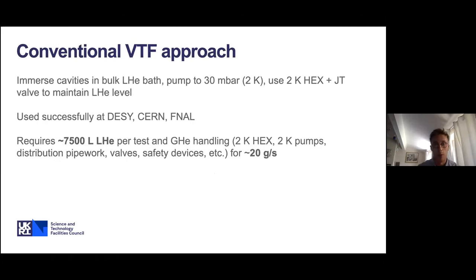The conventional VTF approach, used successfully at labs like DESY, CERN, and Fermilab, is to immerse cavities in a bulk liquid helium bath. You pump the helium bath down to 30 millibar to reach 2K, then use a 2K heat exchanger with a Joule-Thompson valve to maintain a constant liquid helium level, allowing indefinite testing. This requires around 7,500 litres of liquid helium per test. The gas handling system — including the 2K heat exchanger, pumping system, distribution pipework, safety devices, and valves — needs to be sized for around 20 grams per second, a very high helium throughput.